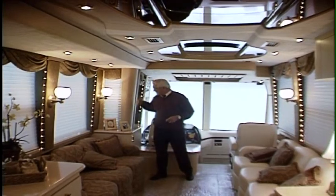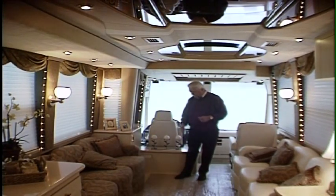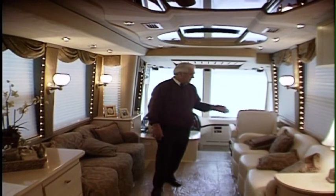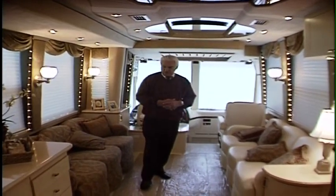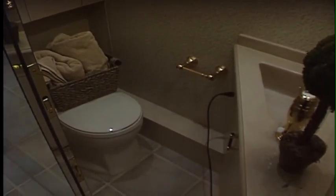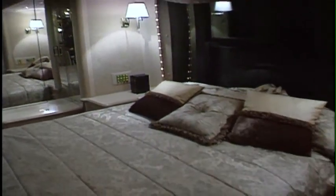The room slides out as far as this depth right here and comes back in about the same amount, so it's still not too intrusive when traveling. Both sofas make into sleepers — sometimes the furniture is different depending on personal taste; you might have a big recliner and a desk with two barrel chairs. Here we are in the bathroom with fancy Kohler appliances, very expensive gold-plated fixtures, Corian lining, and a shower almost big enough for two.